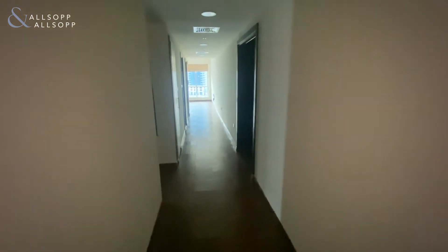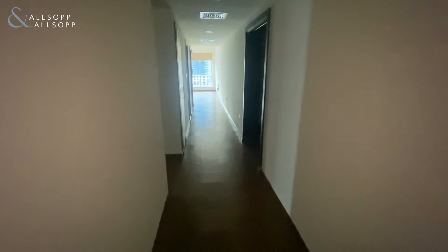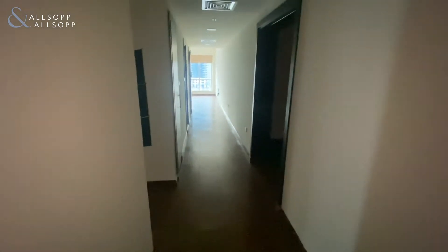Hi guys, today I'm going to be taking you around one of our three bedroom fully furnished properties in the Al Majara complex in the Dubai Marina. When you first walk in, this is what you'll see — a long corridor leading to all the rooms.